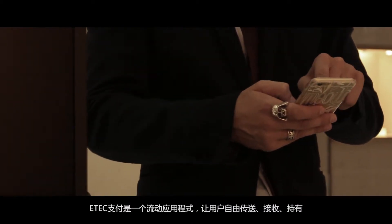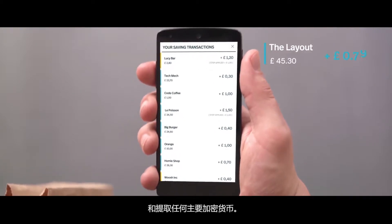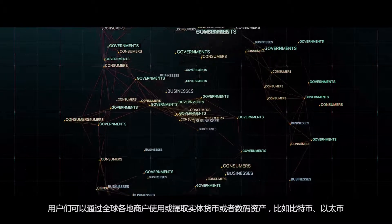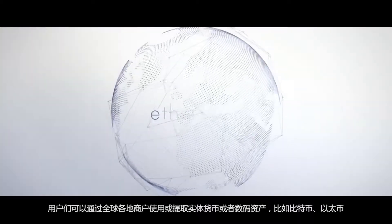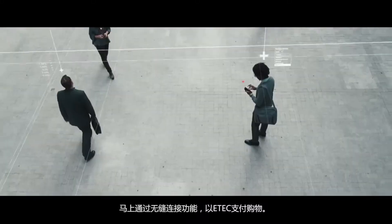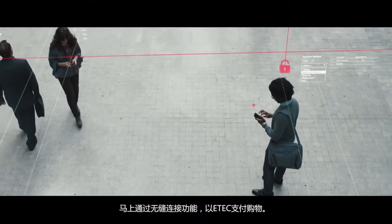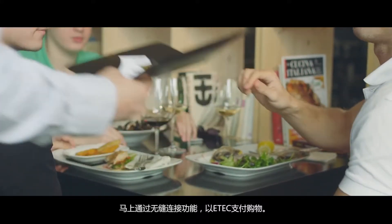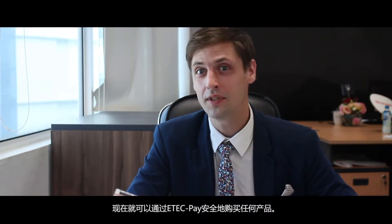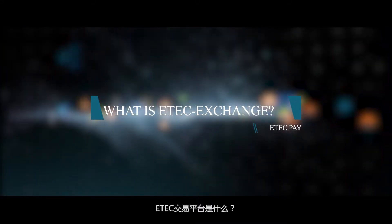eTech Pay is a mobile application that allows you to send, receive, hold, or even withdraw all major cryptocurrencies. You can spend or withdraw all of your digital assets — Bitcoin, Ethereum, Ripple, etc. — directly at merchants who accept these currencies all over the world, enabling you to spend it just like fiat money. Purchase any product seamlessly and securely with eTech Pay today.